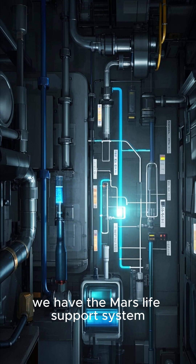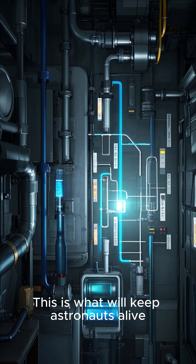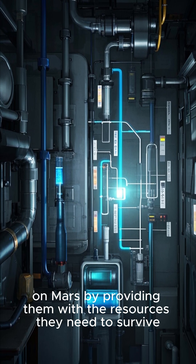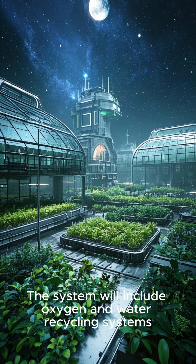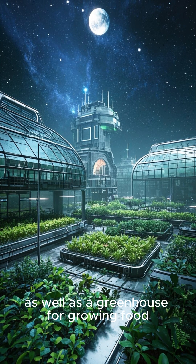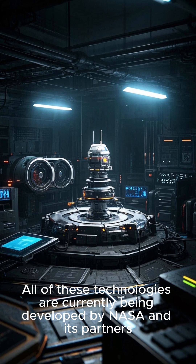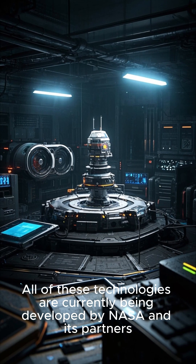Finally, we have the Mars Life Support System. This is what will keep astronauts alive on Mars by providing them with the resources they need to survive. The system will include oxygen and water recycling systems, as well as a greenhouse for growing food. All of these technologies are currently being developed by NASA and its partners.